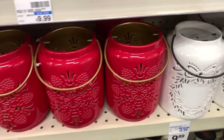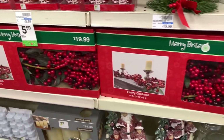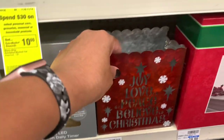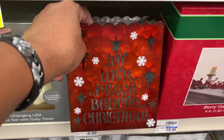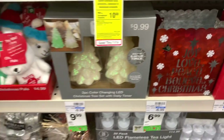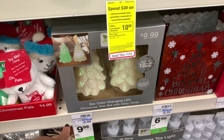Those are really pretty! They have the berry garlands here for $19.99. They have this light seven-light holder here — you can put the LED candle on the inside — it says Joy, Love, Peace, Believe, Christmas, for $6.99. They have that two-piece color-changing LED Christmas tree set for $9.99.